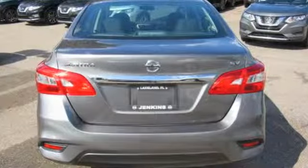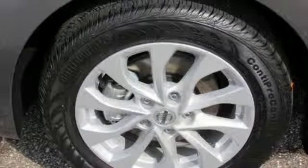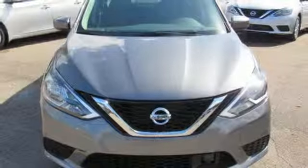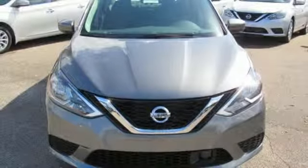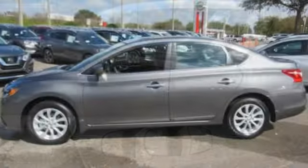Bluetooth streaming audio, dual zone climate control, tire fill assistant, manual tilting steering column, inline four cylinder engine, aluminum wheels, gas pressurized shocks, and intelligent key. Nissan, built for the human race.